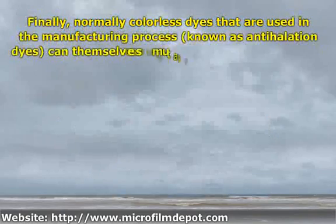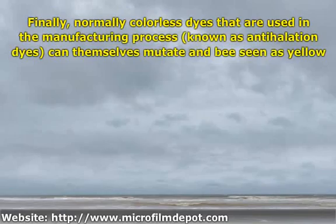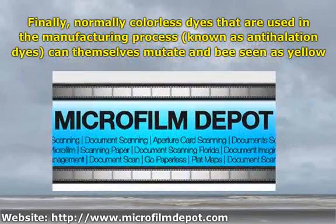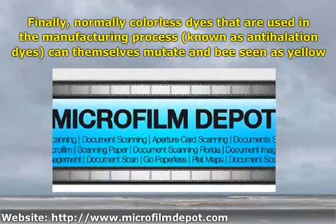Finally, normally colorless dyes used in the manufacturing process, known as antihelation dyes, can themselves mutate and be seen as yellow and blue tinges within the film.